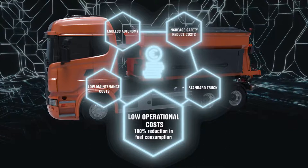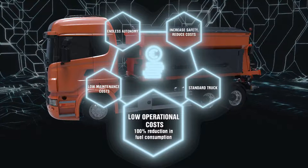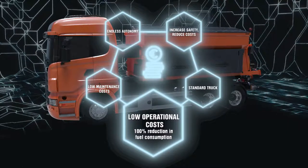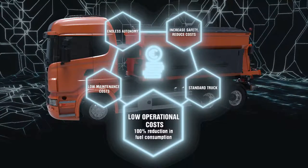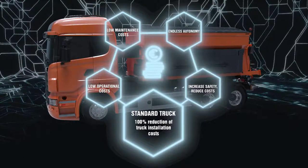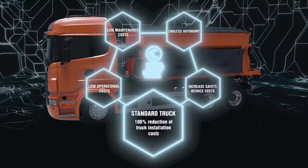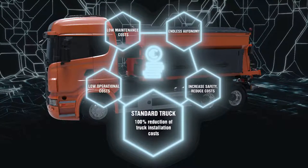Low operational costs. 100% reduction in fuel consumption in comparison with auxiliary engine or truck power takeoff. Moreover, electricity is the most common and low-cost source of energy compared to fossil fuels. The infrastructure to install the charge station does not need special requirements and is easy to manage. It is possible to rent a standard truck with no special requirements, with the adequate payload and just for the needed time, avoiding the costs related to a dedicated vehicle for winter maintenance service.